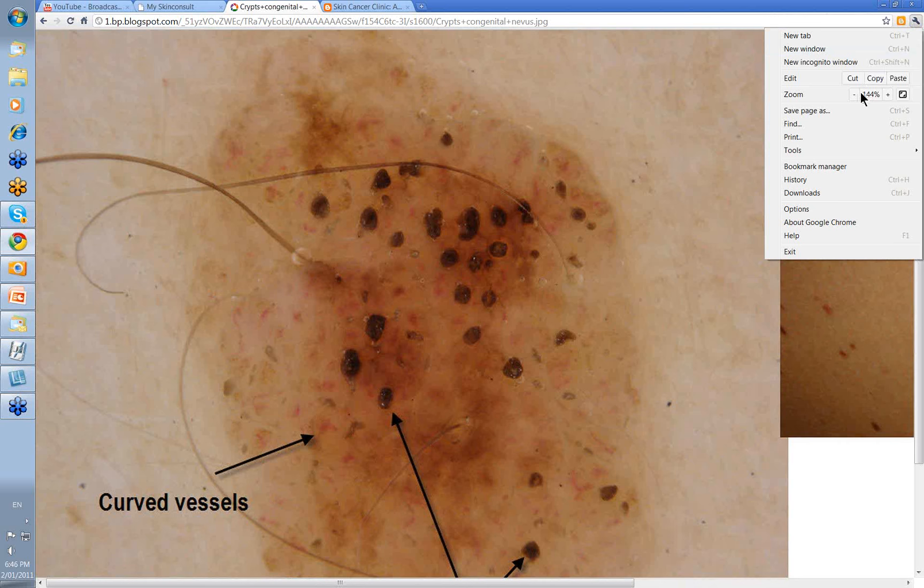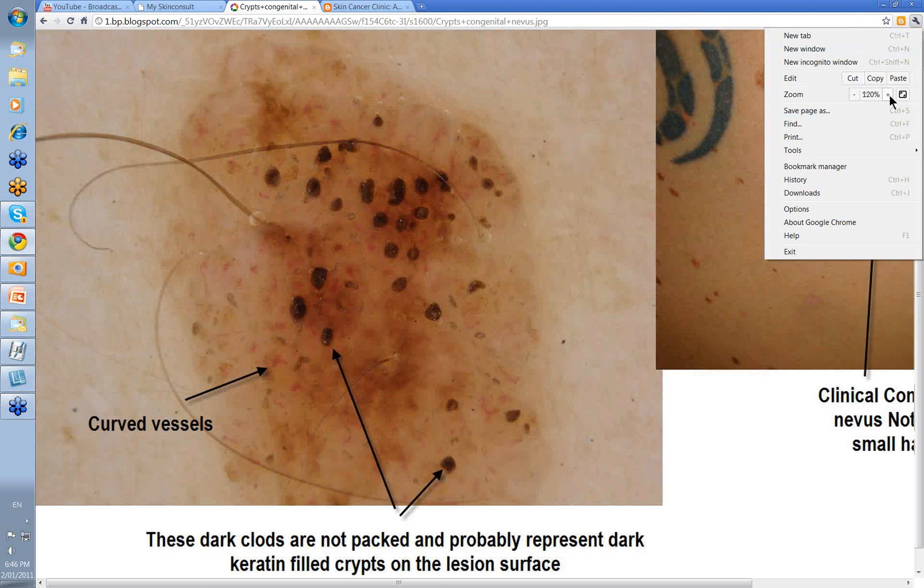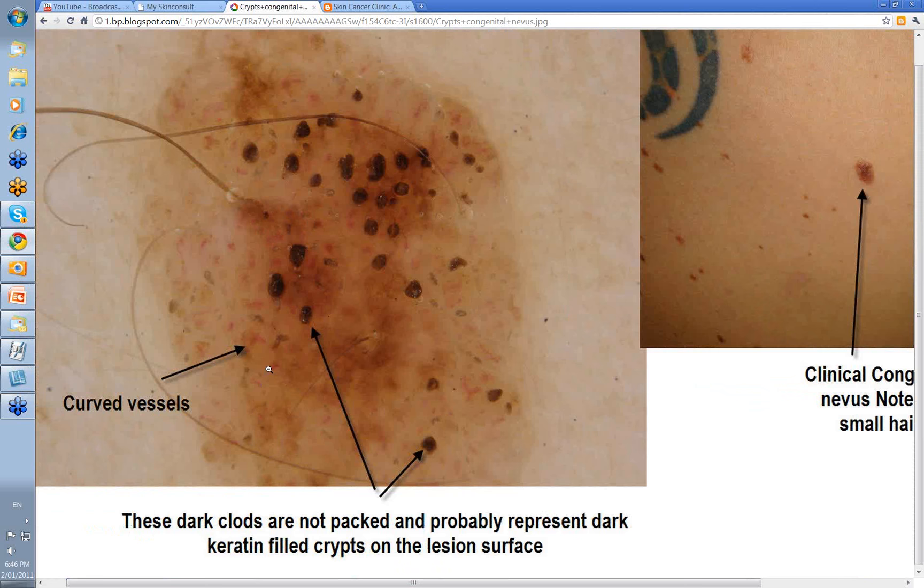There are other clods you can see within congenital nevi. There's a little hair coming out of one here. You might look at some dark brown clods and note they're not packed together — these probably represent dark keratin-filled crypts on the surface, which can make them look a little bit like seborrheic keratosis. But this lesion shows more curved vessels, which are easier to see here. These are the dark clods — probably keratin crypts on the surface of the congenital nevus.